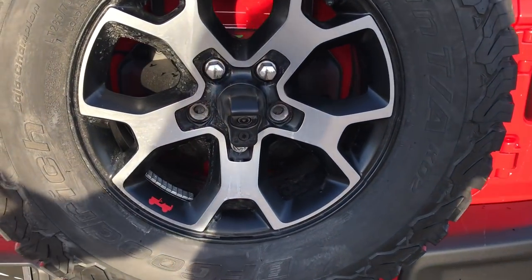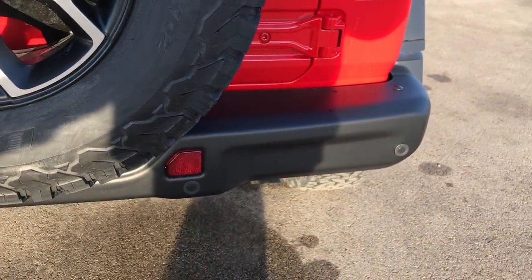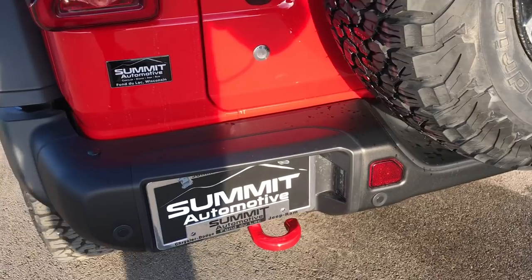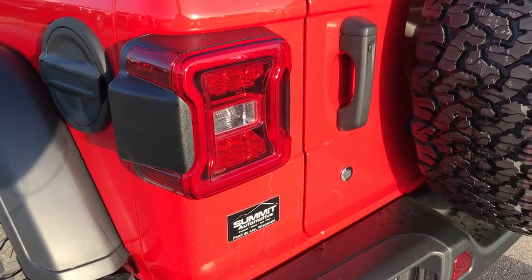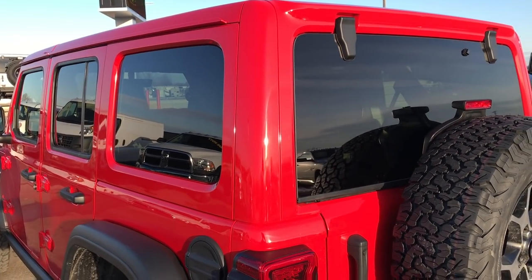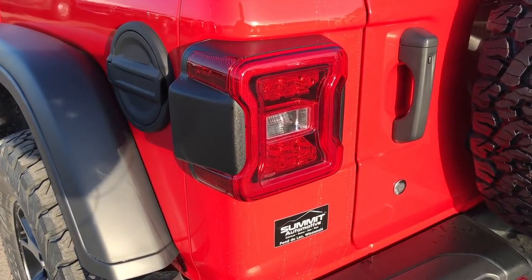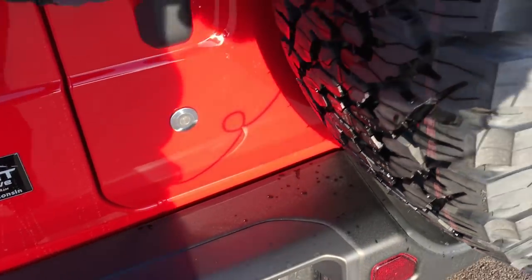They've also added a backup camera to every Wrangler to help with visibility and safety. Adding to safety, they have backup sensors on this now. And on this particular one it has blind spot monitoring as well — so you can now get blind spot monitoring on the Wrangler or Wrangler Unlimited. LED taillights on this one as well as the LED license plate lights.